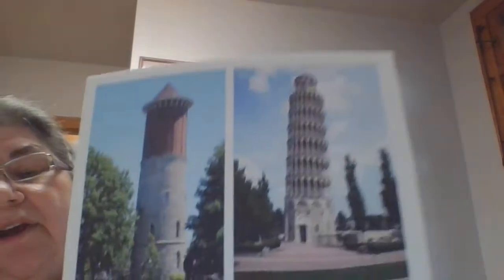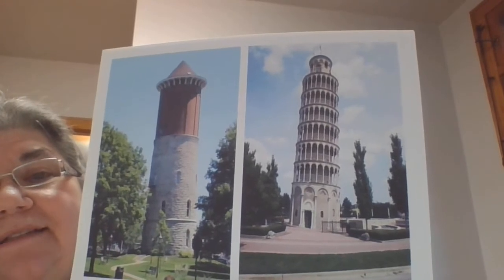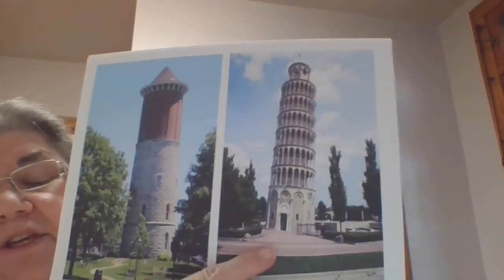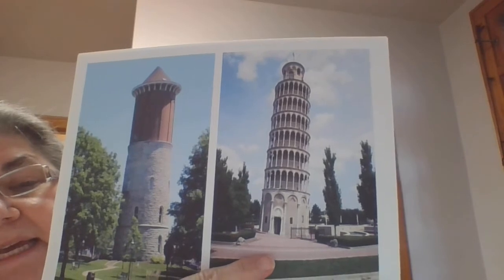Here are two that are disguised. This one looks like some kind of old part of a castle — I think it's very pretty. And here, this is actually near us. This is the Leaning Tower Y, the Leaning Tower in Niles, Illinois.